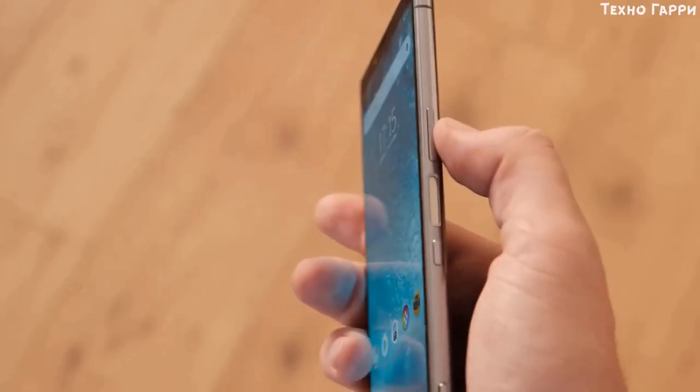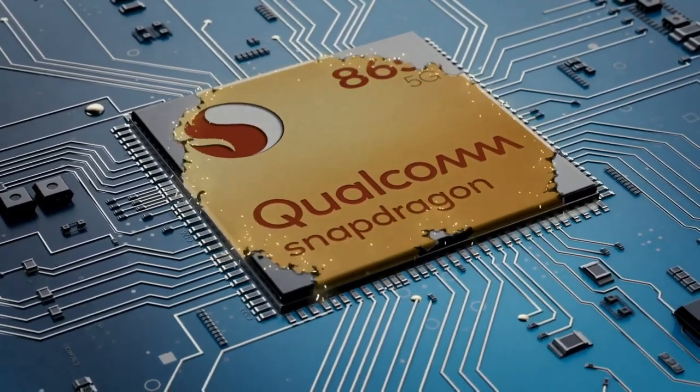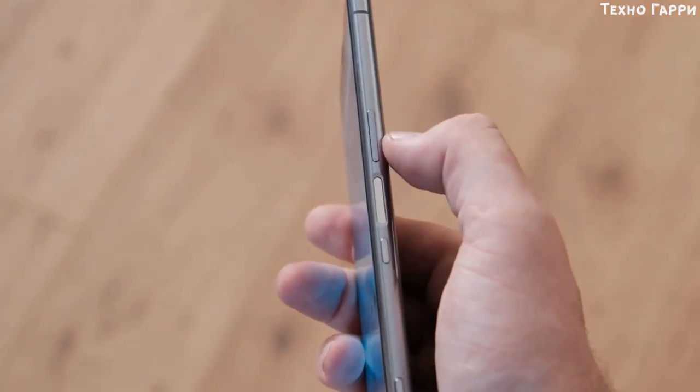It also has a full bezel at the top rather than a notch or punch hole. Inside the Sony Xperia 1 Mark II there's a Qualcomm Snapdragon 865 chipset, which is one of the very best processors on the market. It offers strong performance and will be able to cope with all the tasks that most other top-end phones can do. The phone comes with 8GB of RAM.